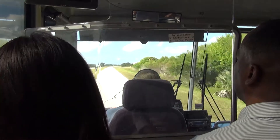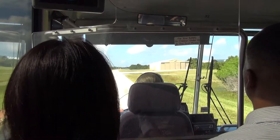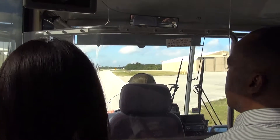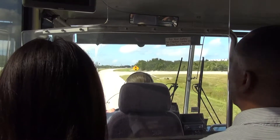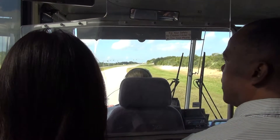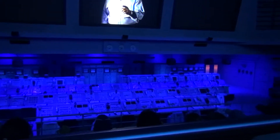The runway runs parallel to this road. You know when the shuttle is coming in because she's flying faster than the speed of sound, and as she breaks the sound barrier it gives out two tremendous sonic booms that literally shake the earth. The touchdown speed is somewhere around 250 miles per hour — and we were doing it with a rocket that no man had ever flown before.